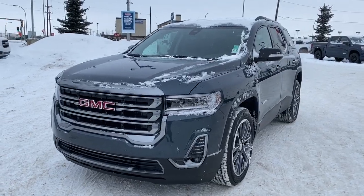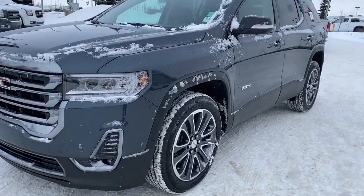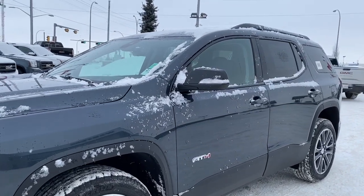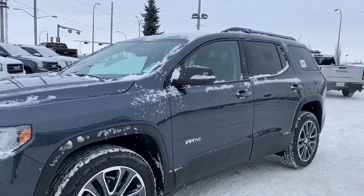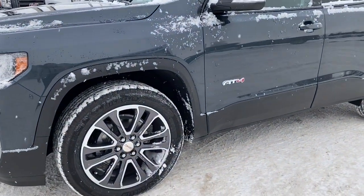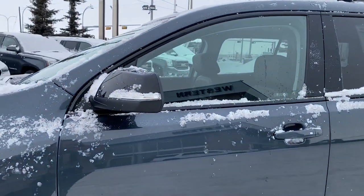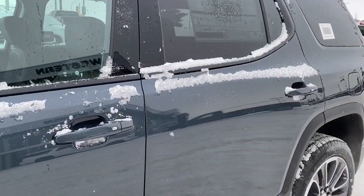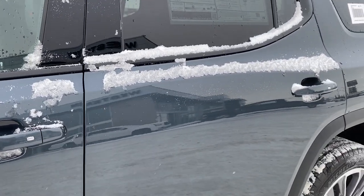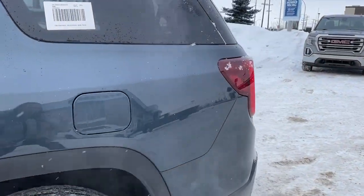At the front of the Acadia we've got a unique looking grille and 20-inch wheels. This Acadia's got the AT4 package, so it's got those Rancho branded shocks for longer life and travel. We've also got the roof rails, and our side mirrors have our side blind zone alert. The door handles have intelligent access, so as long as you've got the key fob on you, you simply push those silver buttons and it will either lock or unlock the door for you.